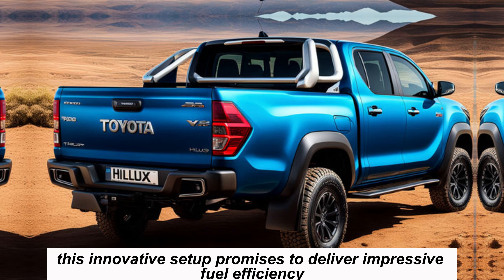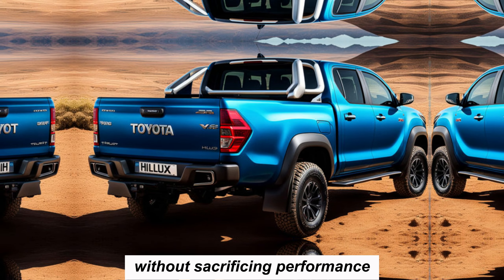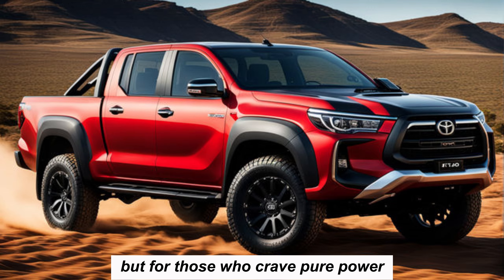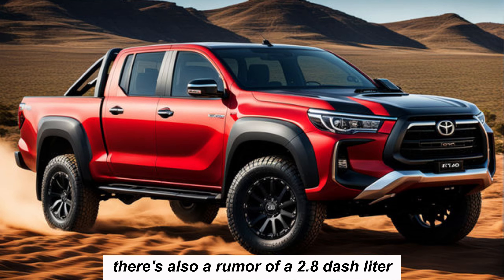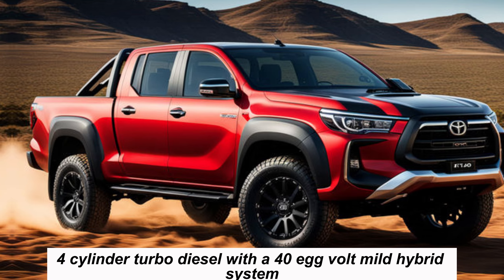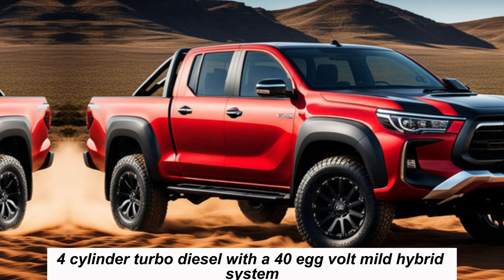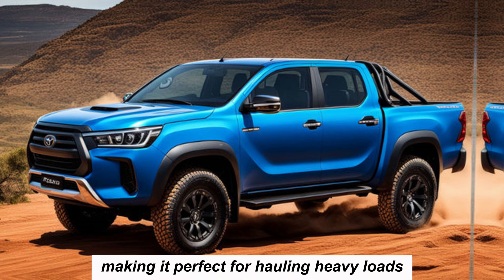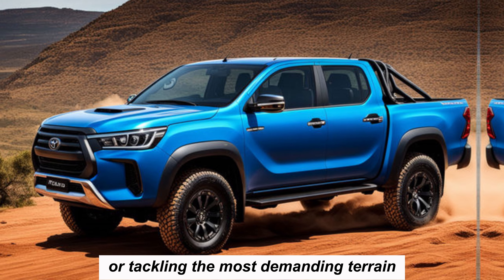But for those who crave pure power, there's also a rumor of a 2.8-liter four-cylinder turbo diesel with a 48-volt mild hybrid system. This option should offer even more power and torque, making it perfect for hauling heavy loads or tackling the most demanding terrain.